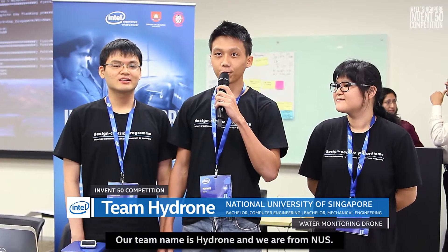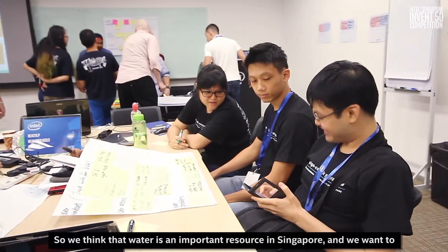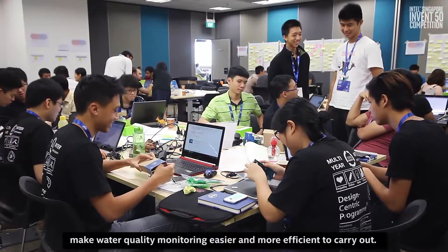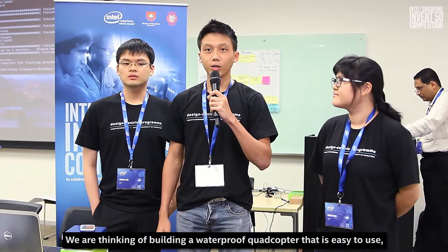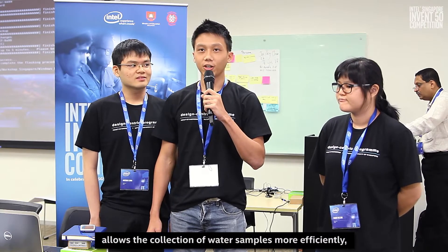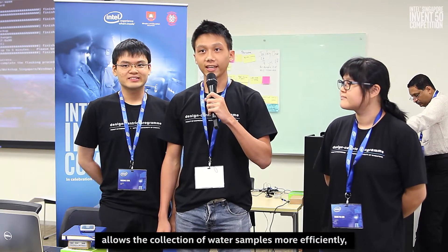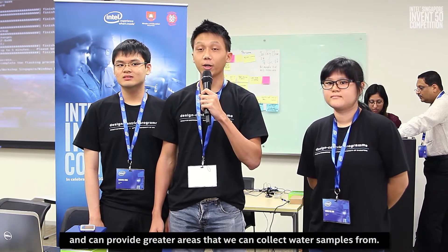Our team name is Hydron and we are from NUS. We think that water is an important resource in Singapore and we want to make water quality monitoring easier and more efficient to carry out. We are thinking of building a waterproof quadcopter that is easy to use, allows the collection of water samples more efficiently, and can cover greater areas for water sample collection.